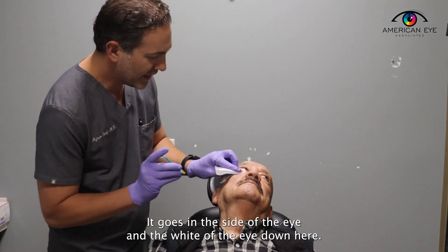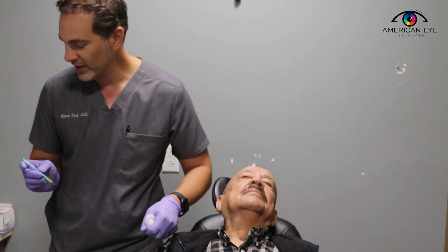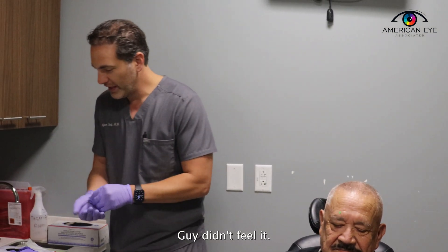It goes in the side of the eye, in the white of the eye down here. You see, he didn't even feel it. This tough guy didn't feel it.